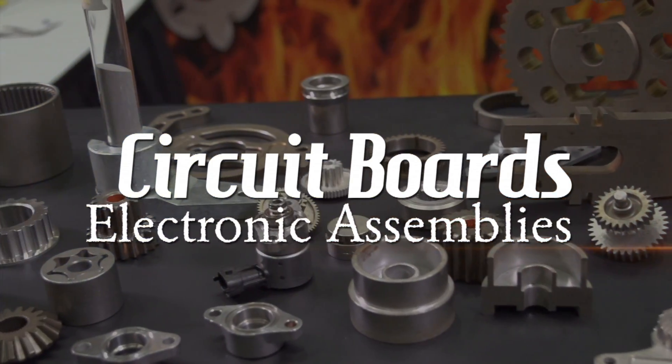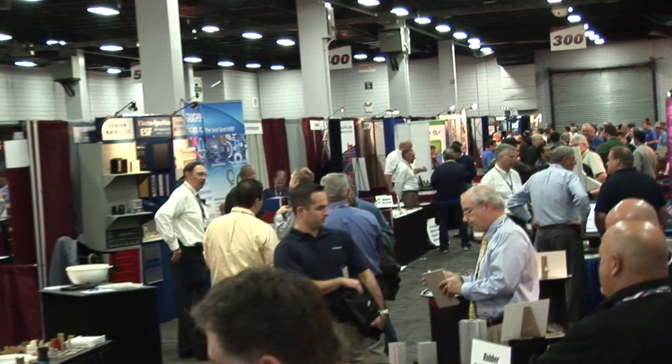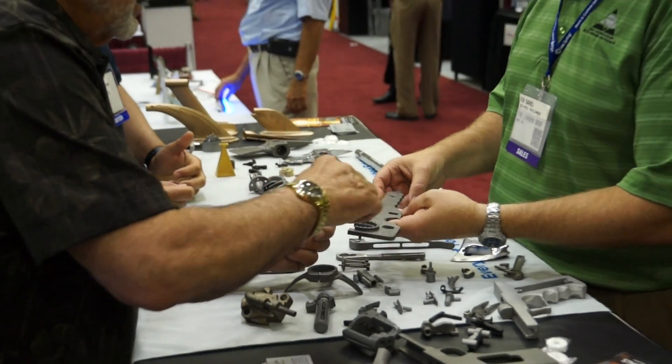Circuit boards, electronic assemblies, nameplates, sheet metals, fabrications, and so much more. This is a very interactive show and it's a much different experience than Googling suppliers online. This is face to face problem solving.